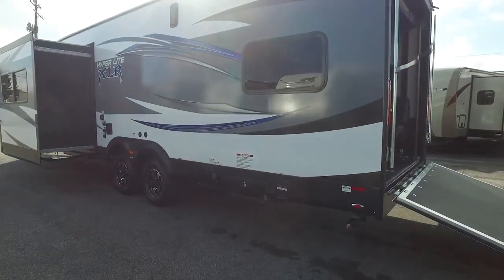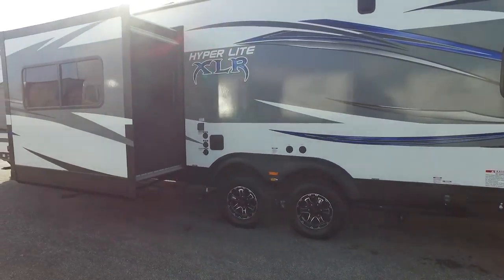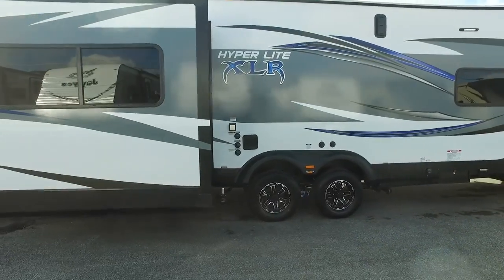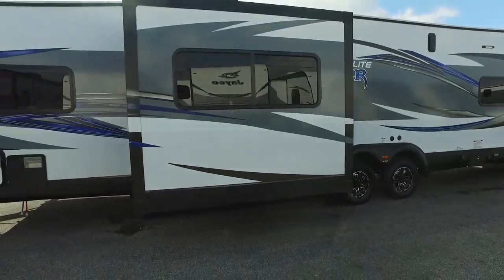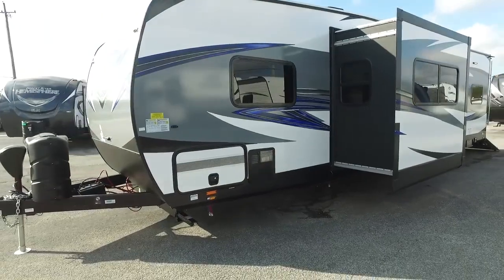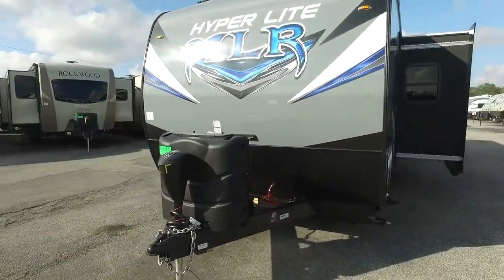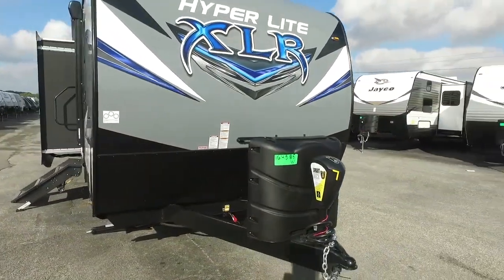It does come with a 15,000 BTU AC unit and a fuel station on the exterior for your toys. You'll notice the nice alloy wheels as well, and a really good-looking color combination. We're also going to have a generator prep system on here for a 4,000-watt Onan generator.